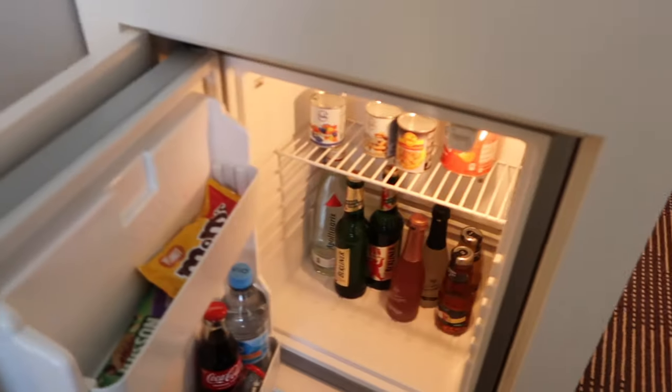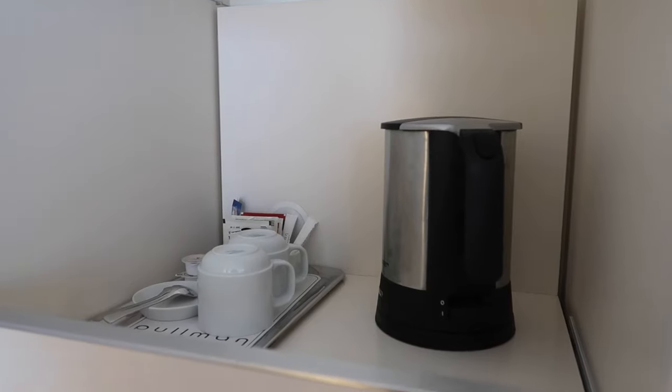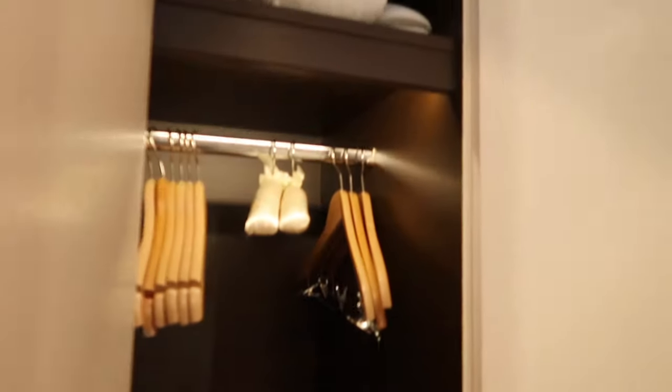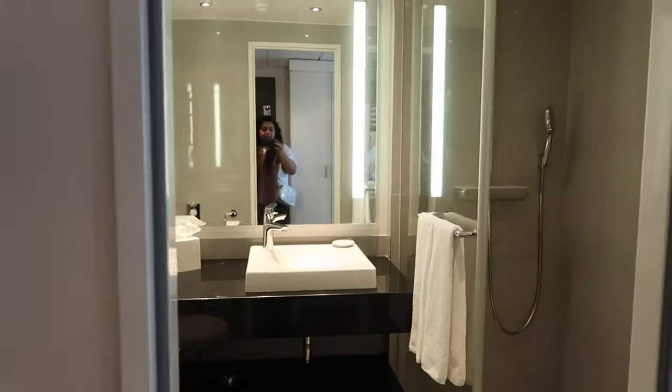There's a minibar - we won't be using this. Obviously a little refreshment station, a complimentary bottle of water, some glasses. Here is a wardrobe, pretty standard. Oh, robes and slippers - I love that. There's also a little luggage station here.